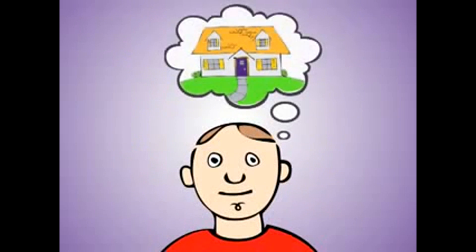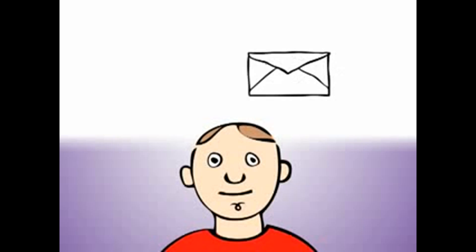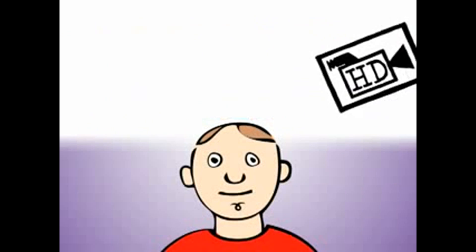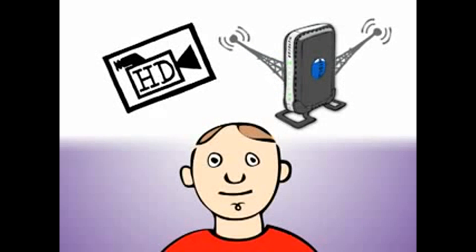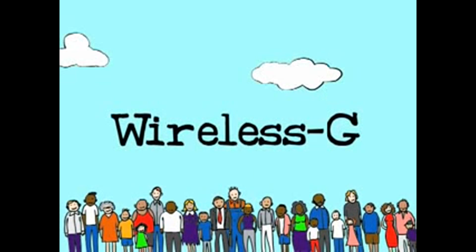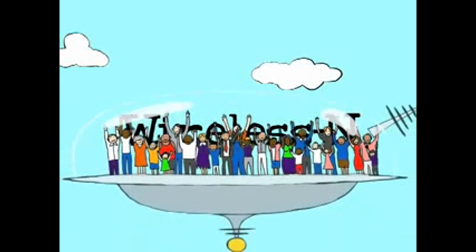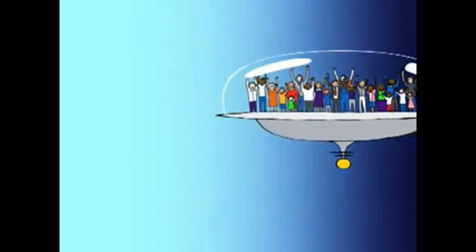Now you're ready to choose a wireless router for your home. Think about what you want your network to do for you, whether it's basic email and internet or streaming video and future-ready dual band radios. Wireless G is enough for a lot of people, while wireless N ensures you'll get everything you need out of your network now and in the future.